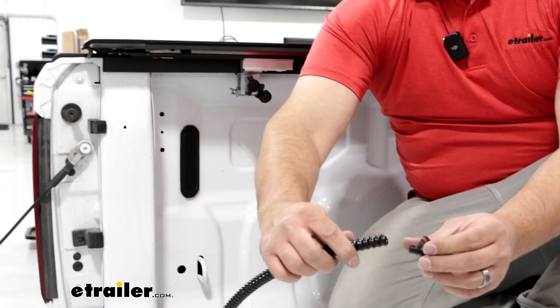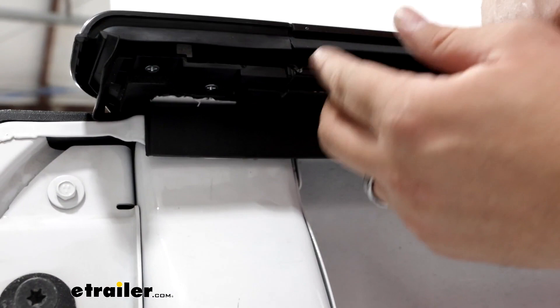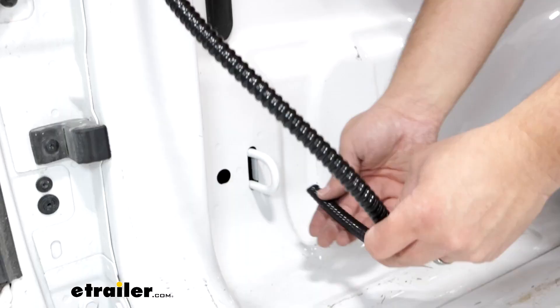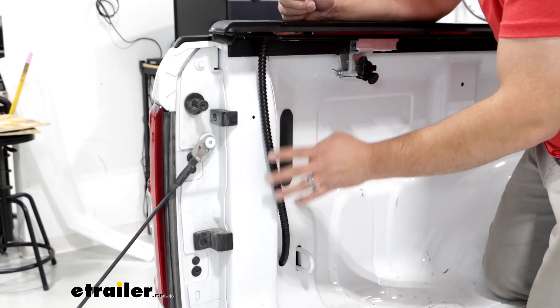Now grab our drainage tube and the adapter that goes with it — this is going to screw on top of that tube. Come back over to our rails; you're going to do this on both sides. Underneath here there's a location that has a hole — that's where that water is going to come out of. Make sure you have the open side, line it up with those tabs until it slides on and clicks into place. Then run this tube through one of your factory openings. If you don't have one, then you're going to have to make one in a similar location, and just make sure it runs through and sits flush with your vehicle.